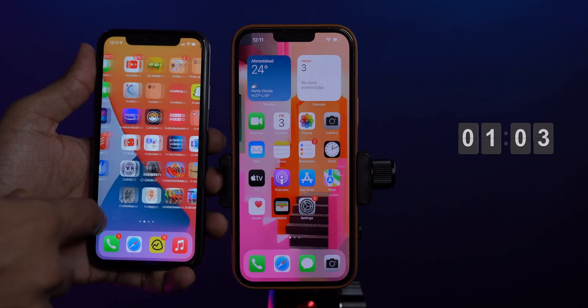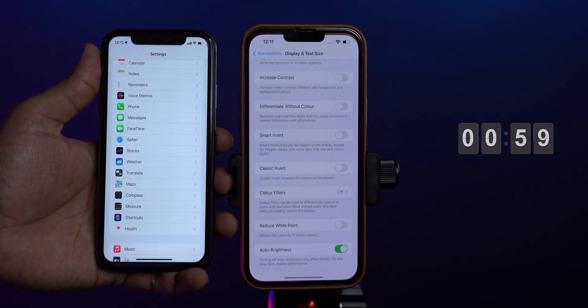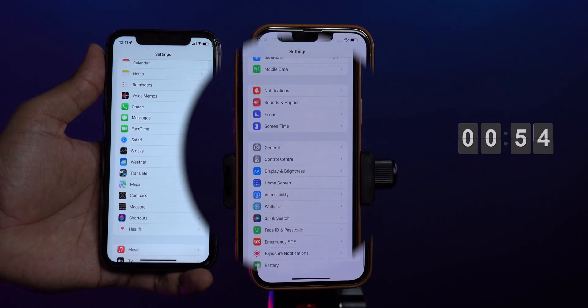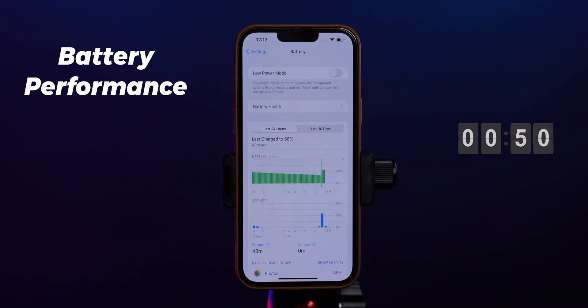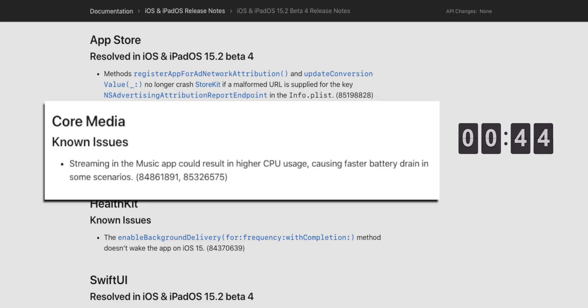I haven't noticed a major performance upgrade on my iPhone 13 Pro Max and iPhone 11. However, I have noticed a lag on iPhone 11 after installing iOS 15.2 beta 4. Battery performance seems to be okay — it was great with beta 3 and I'm hoping it will be great with beta 4 as well. One known issue in beta 4: streaming in the Music app could result in higher CPU usage, causing faster battery drain in some scenarios.